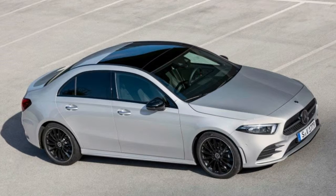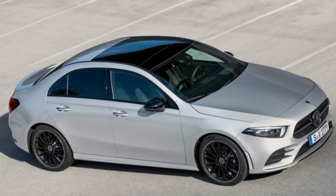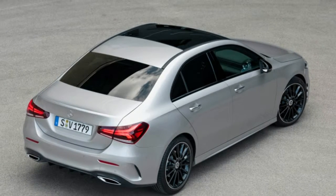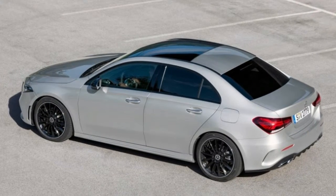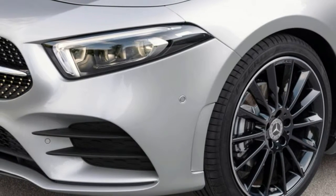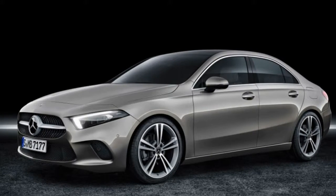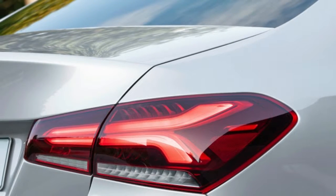The Mercedes-Benz A220 and A220 4MATIC go on sale later this year. Pricing has not yet been announced but will likely be revealed closer to when it hits dealer lots. The current Mercedes-Benz CLA 250 starts right around $34,000, so we would expect the base A220 to start at a similar price, if not slightly less, to position the A-Class below the CLA.